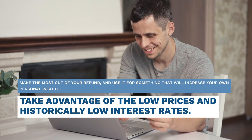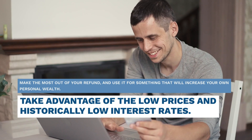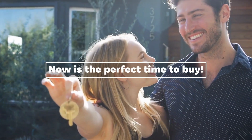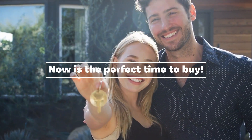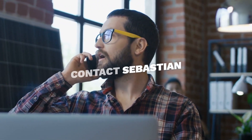Make the most out of your refund and use it for something that will increase your own personal wealth. Take advantage of the low prices and historically lower interest rates — now is the perfect time to buy.